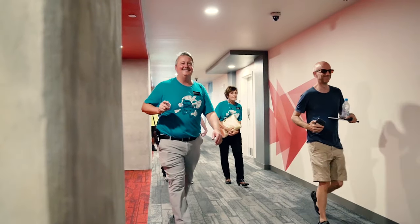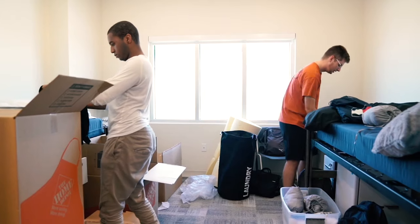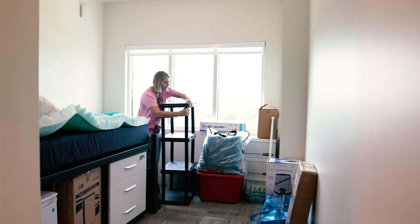Situated on floors 6 through 15, Union West offers on-campus housing for both UCF and Valencia College students. So let's get to it.